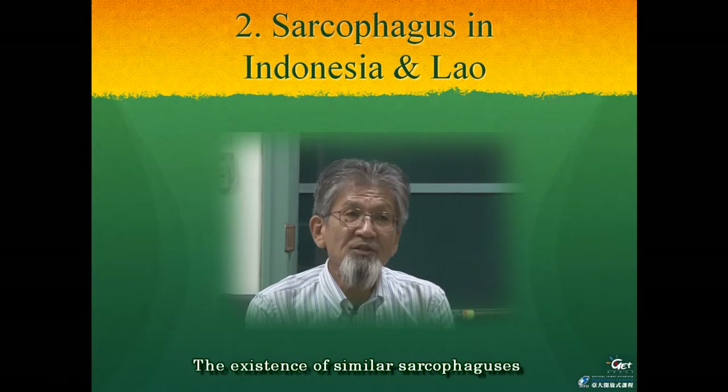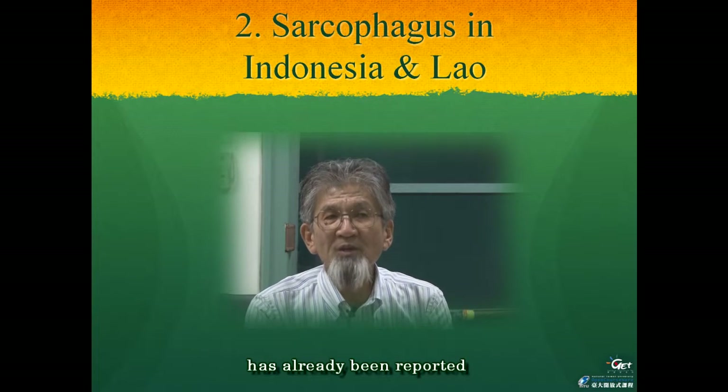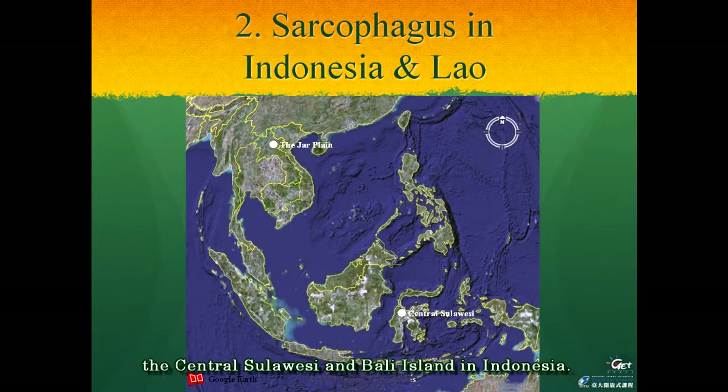The existence of similar sarcophagi has already been reported in other parts of Southeast Asia. This includes areas such as the Plain of Jars in Laos, Central Sulawesi, and Bali Island in Indonesia. For the second chapter, I will introduce these monuments.